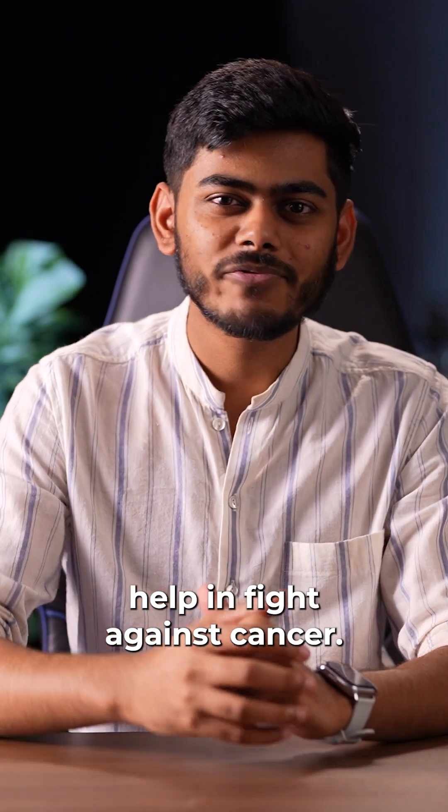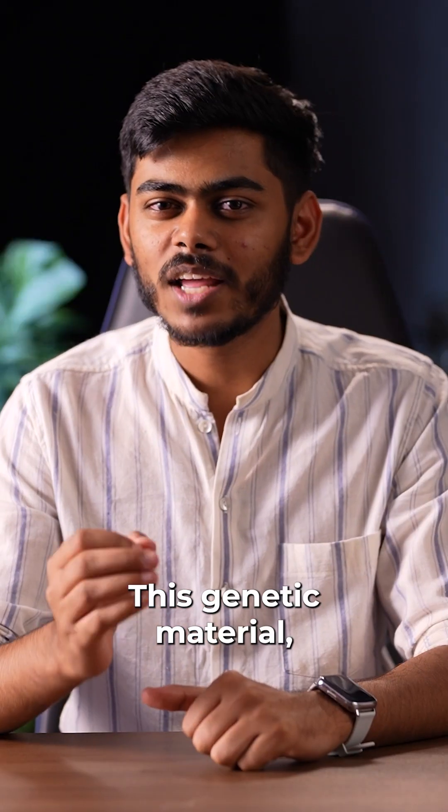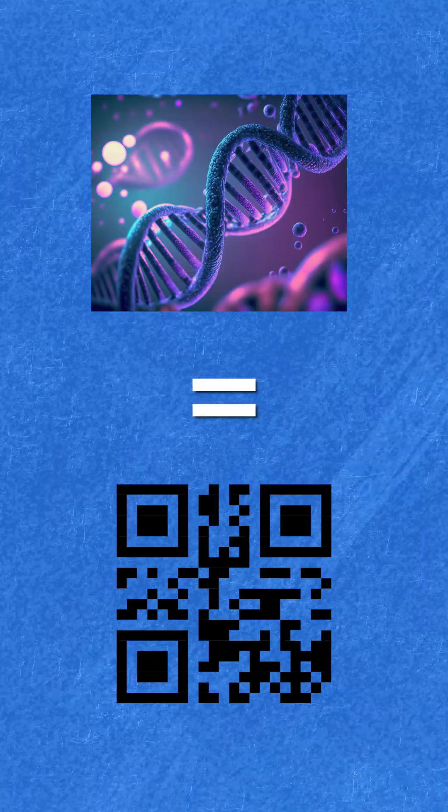Do you know there's a field in biology that uses tech to study your DNA, and these studies can actually help in the fight against cancer? We're talking about genomics, the study of genetic material of an organism. This genetic material is like your body's very own unique QR code.